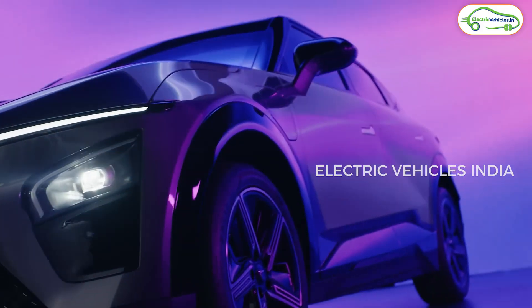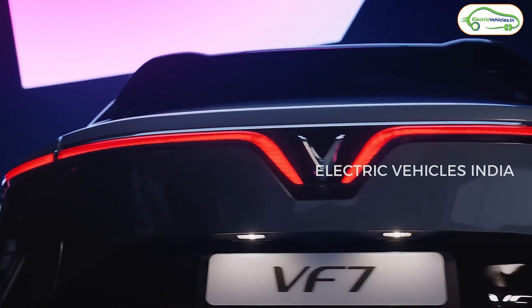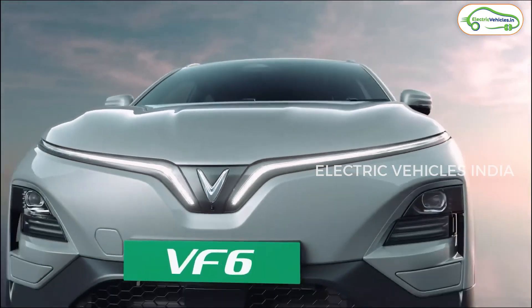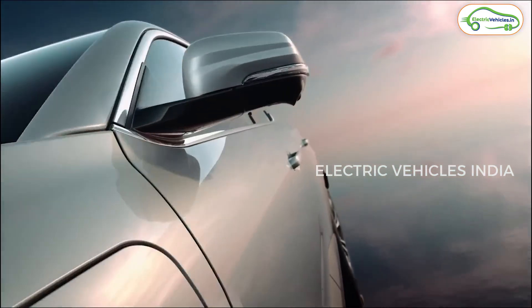Talking about the design, the VinFast VF6 and VF7 look identical from the front as well as the rear, because both feature a V-shaped front DRL as well as a V-shaped rear tail light. However, the size, looks, and overall design of both electric cars differ. The VF6 is a mass-market electric SUV, whereas the VF7 is targeted at high-end customers.